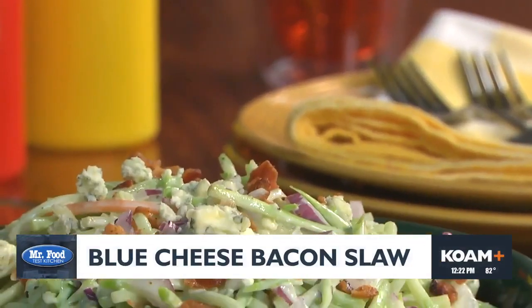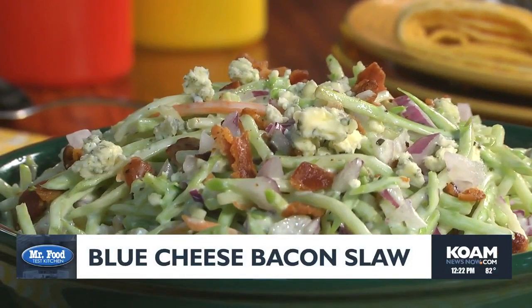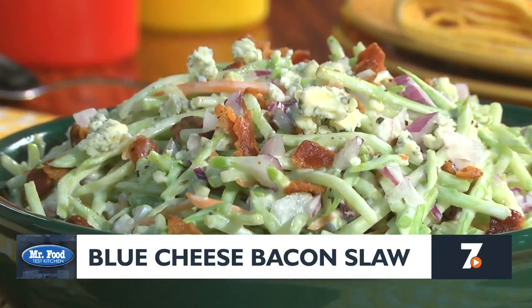This slaw pairs perfectly with everything from fried or roast chicken to your favorite piled high sandwich. To get your copy of our soon-to-be award-winning recipe, simply visit our website and type in blue cheese bacon slaw. I'm Howard of the Mr. Food Test Kitchen, where today we found a bacon-y delicious way for you to say, ooh, it's so good!